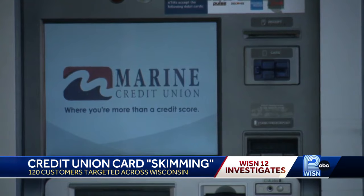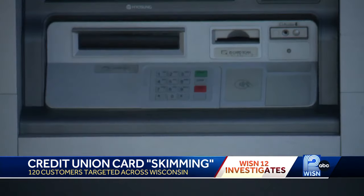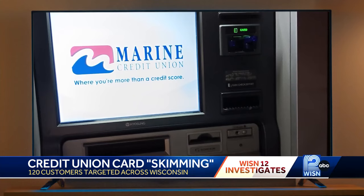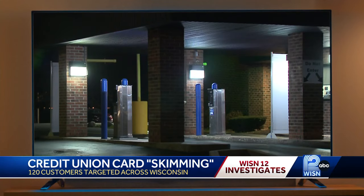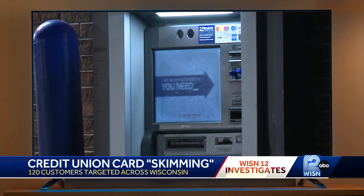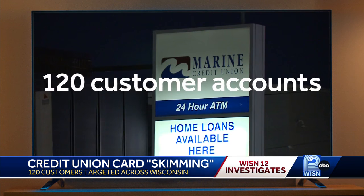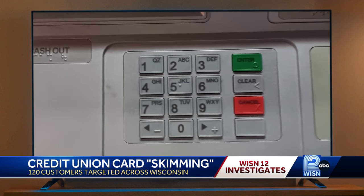Wisconsin-based Marine Credit Union is the latest in a string of financial institutions in the Midwest targeted by a sophisticated ring of scammers using fake debit cards and ATM machines. WISN 12 News obtained a search warrant detailing a Secret Service investigation into the theft of close to $100,000 from 120 customer accounts in late October, in just a matter of hours, using so-called skimming devices.